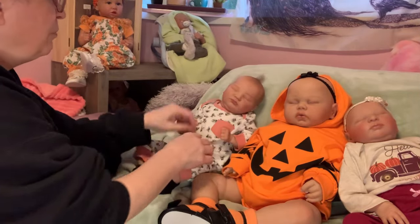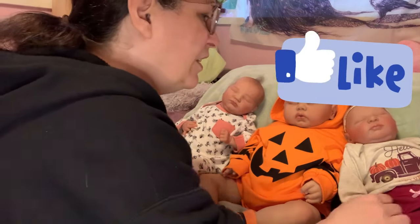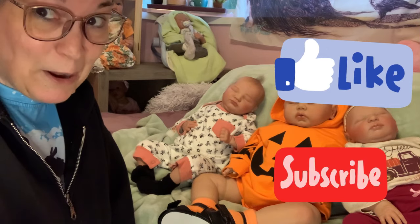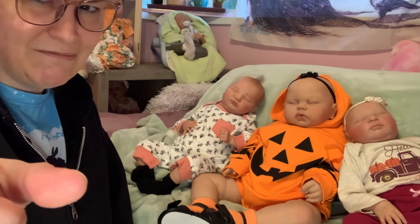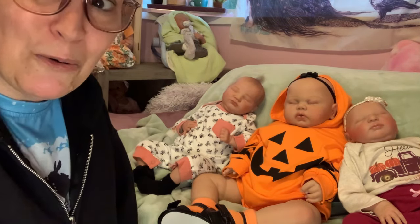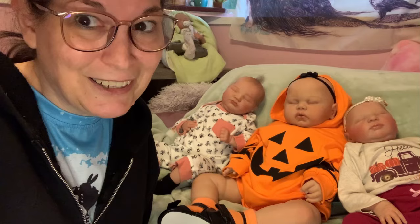Alright y'all, I hope y'all are having a good Monday. Be sure and like, subscribe, follow, and comment. Say hello. Alrighty, I'll see you guys later. Bye!